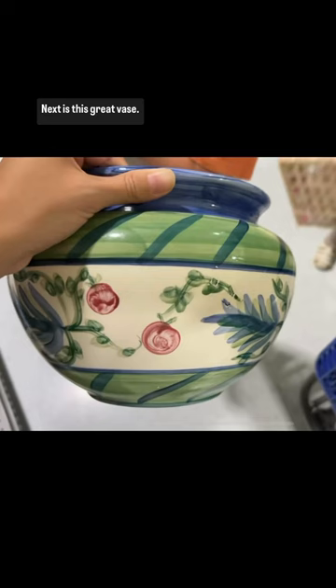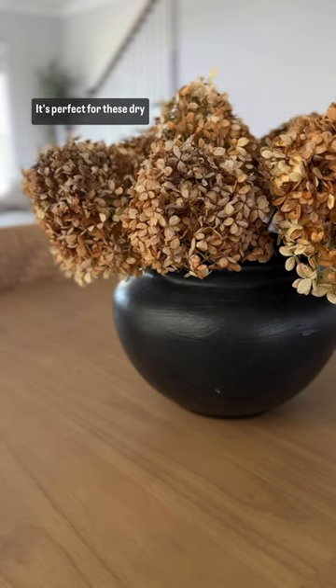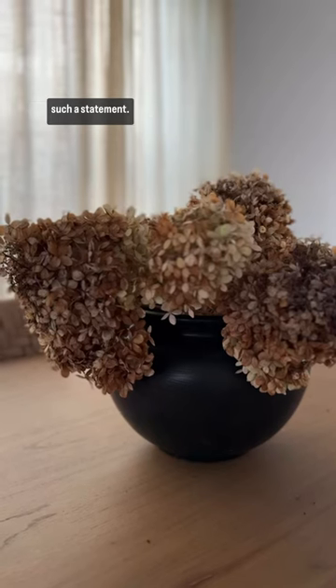Next is this great vase. This is such a nice big size that I love putting on my dining table. It's perfect for these dried hydrangeas and I think it's such a statement.